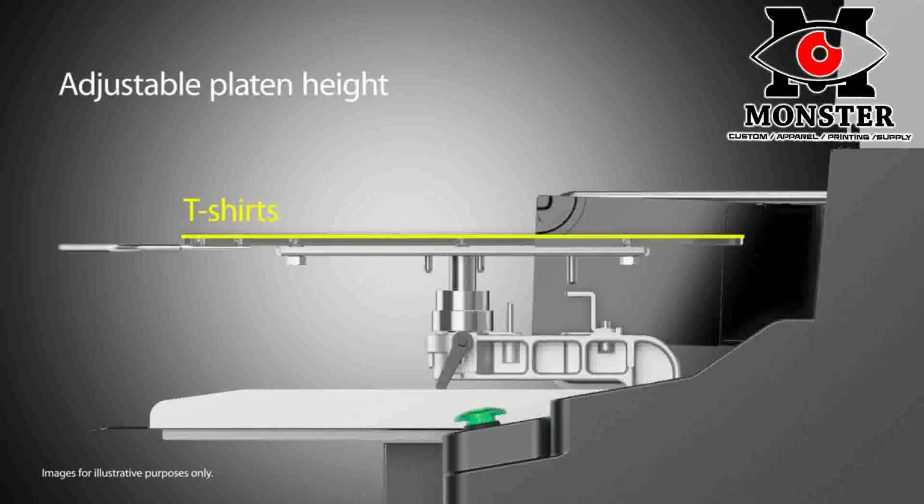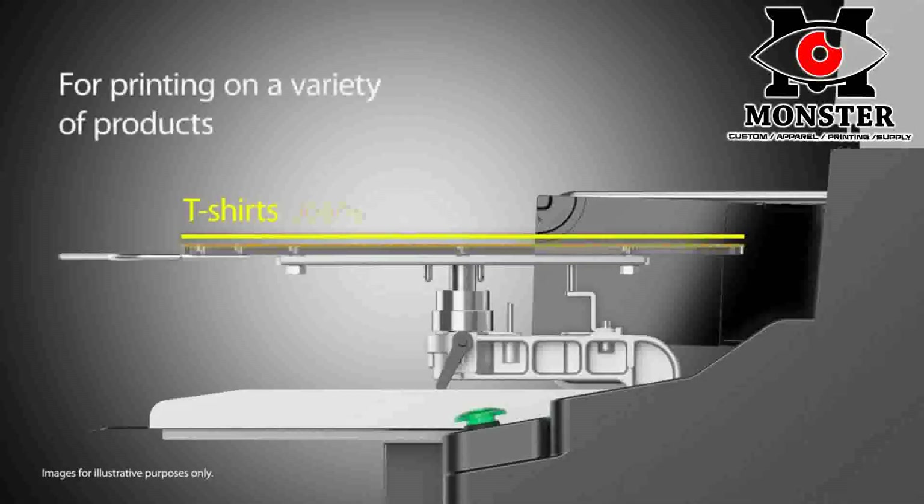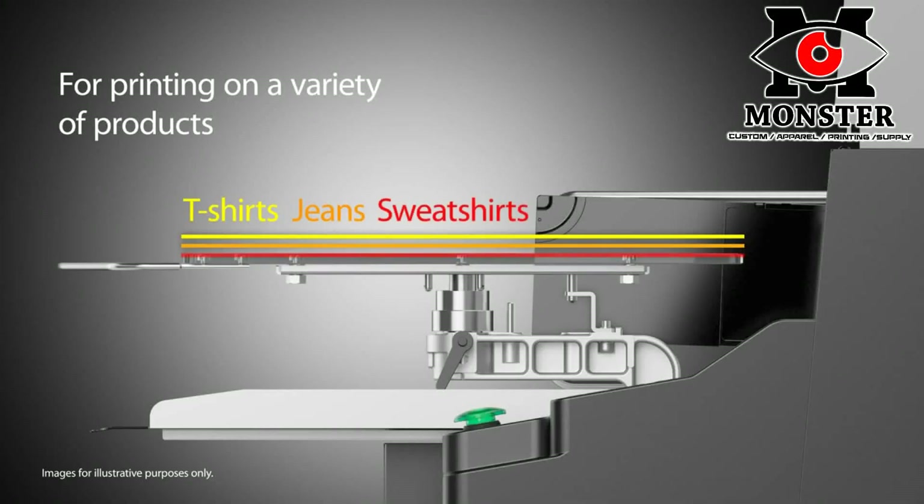The height adjustable platen allows for printing on blanks with a variety of thicknesses including shirts, towels, jeans, and even zippered hoodies.